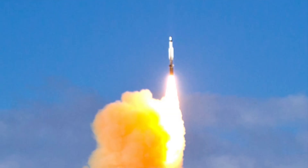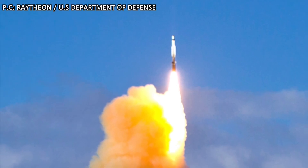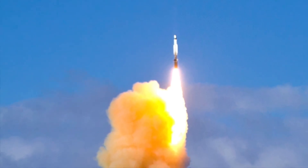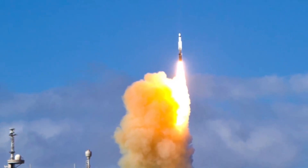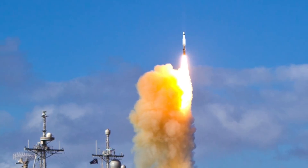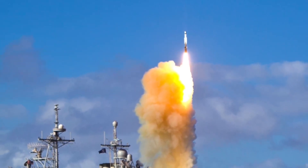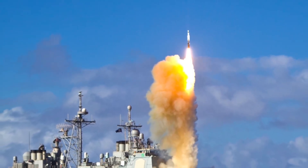Hitting a missile with another missile is very complex. The incoming missile needs to be tracked continuously. Powerful computers are required to analyze the trajectory and extrapolate it with respect to time so that the future position of the missile in flight can be determined. USS John Finn, being an Arleigh Burke-class guided missile destroyer, is equipped with this kind of capability.